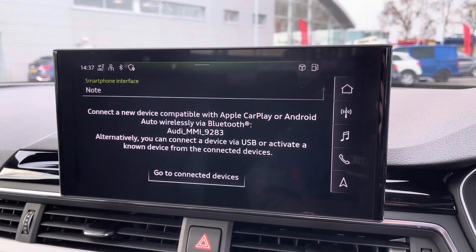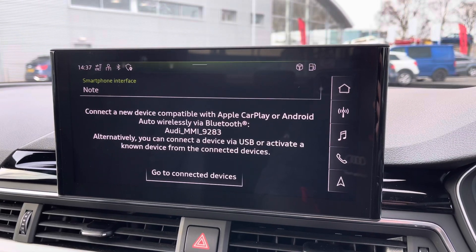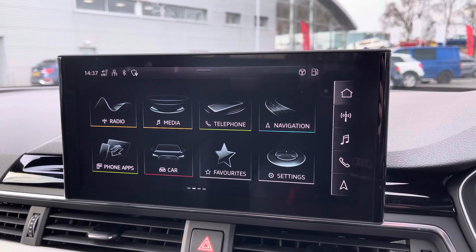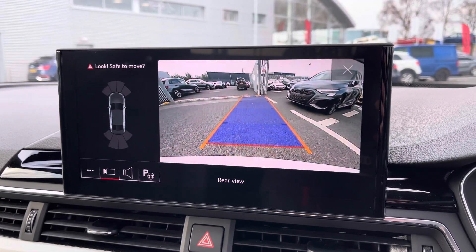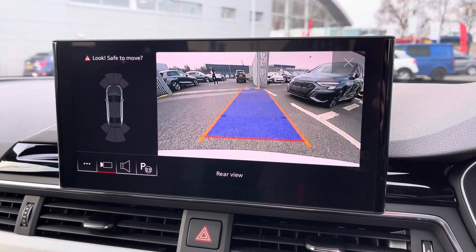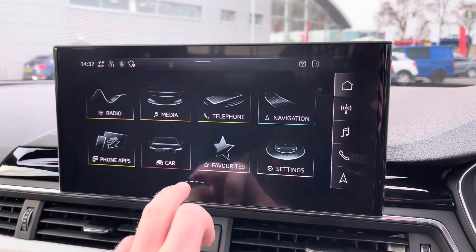It also features Apple CarPlay and Android Auto. It also features the rear view camera which helps you squeeze into tight spaces by giving you a visual display on the main screen of your surroundings behind you, which is further assisted by the Park Assist function.